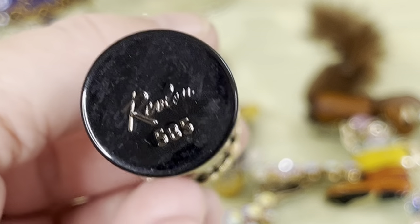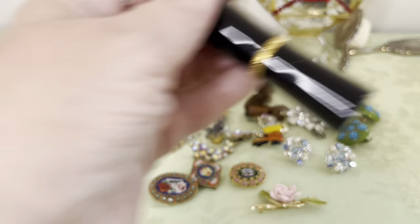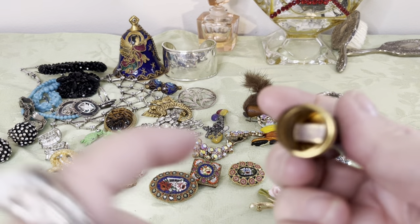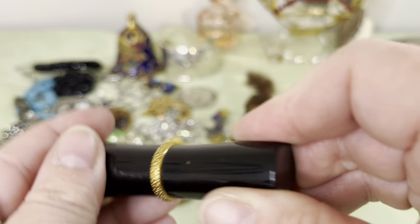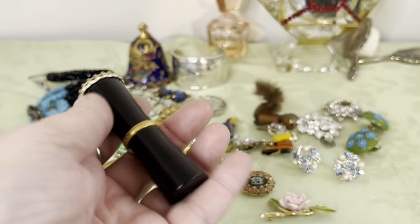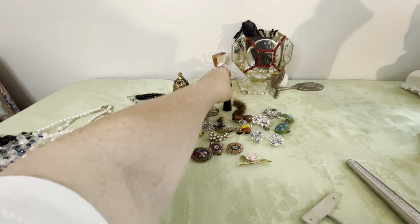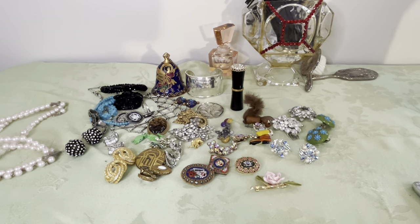I also have a Revlon lipstick holder — I don't know exactly how old it is, but I thought it was cool. I can look it up by the mark — probably marked 585 Rev one. You would put the lipstick tube in there, and it has rhinestones up there — missing one I can replace. It's a vintage Revlon lipstick holder.